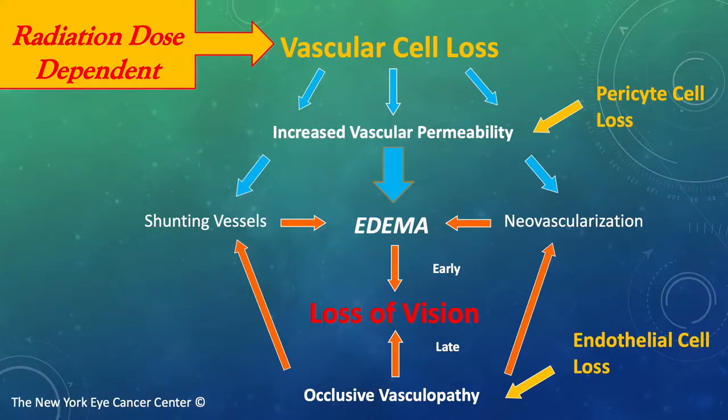Later, we see a dominant pattern associated with endothelial cell loss. This occlusive vasculopathy also results in loss of vision, but is not remedial by anti-VEGF therapy.